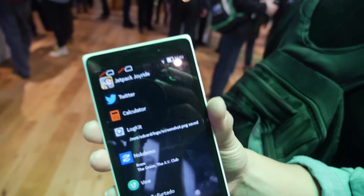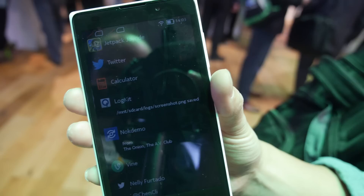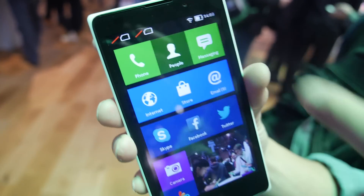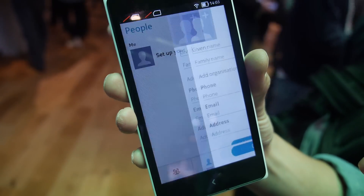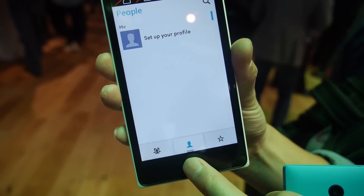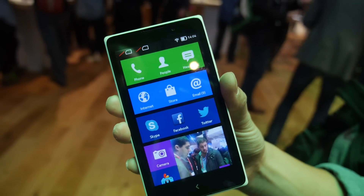There's a large back button at the bottom — a single press takes you one step back, while a long press brings you back to the home screen or Fastlane. For example, if you go into contacts, a single press goes back one step, but long press brings you all the way home.